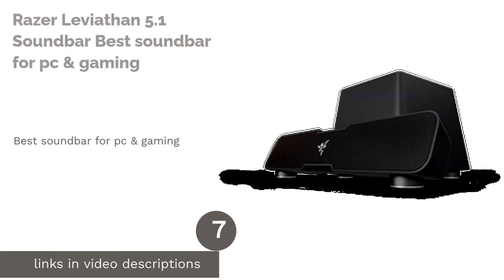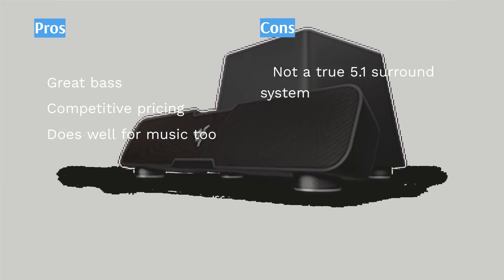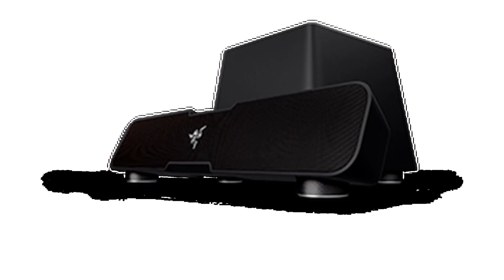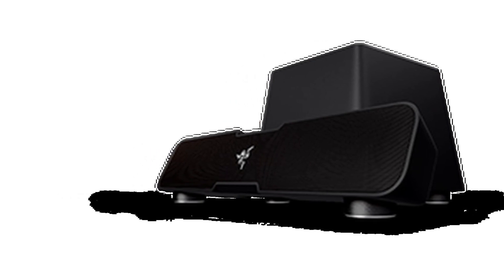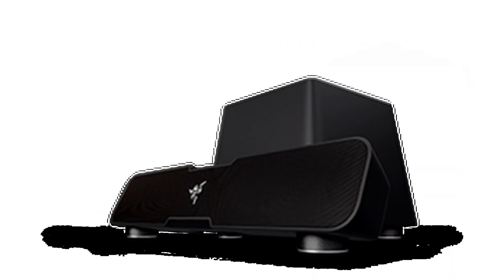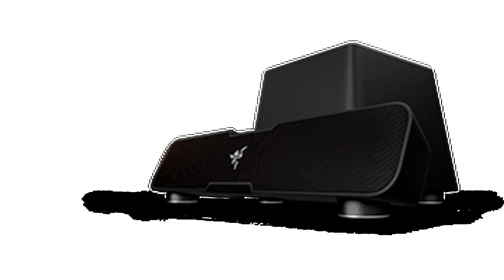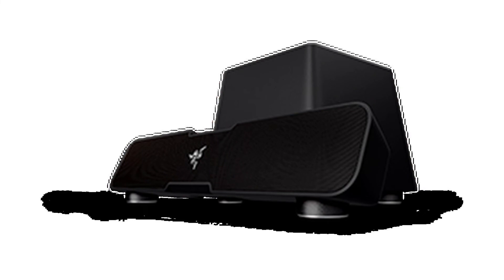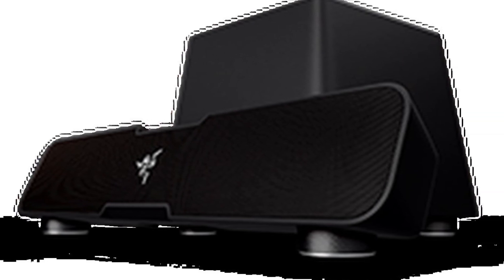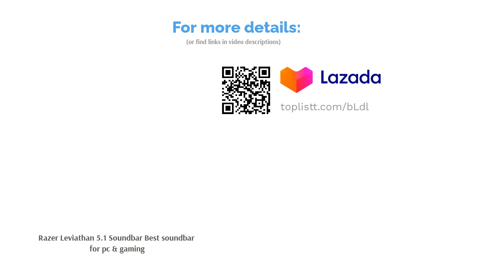The next product is the Razer Leviathan 5.1 Soundbar — best soundbar for PC and gaming. Having spent most of our time on PC, whether for YouTube or gaming, the Razer Leviathan is a great choice. It has 5.1 surround sound support for more immersive shows and games. It features a powerful downward-firing 5.25-inch subwoofer for lower distortion and higher volumes, two full-range drivers, and two tweeters for intense and clear audio. It also supports wireless play via Bluetooth aptX. At its affordable price, reviewers praise its superb bass and generous input selection.